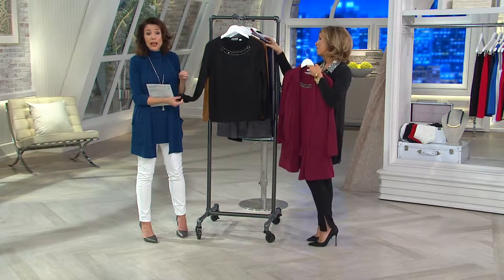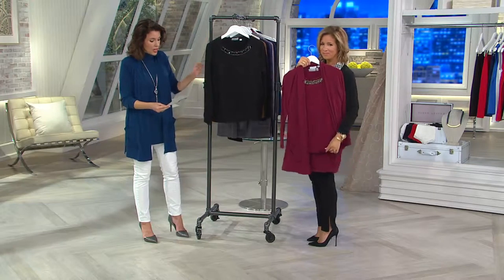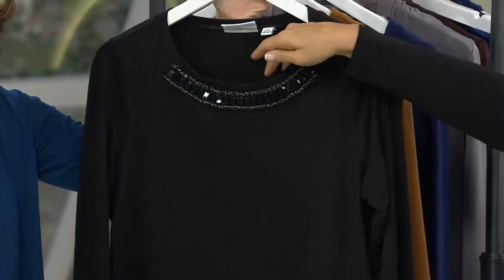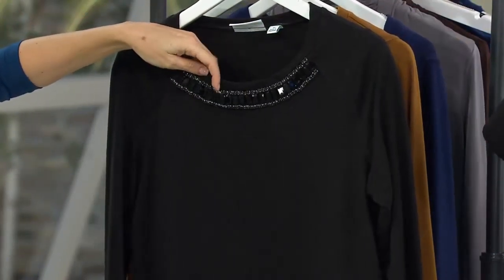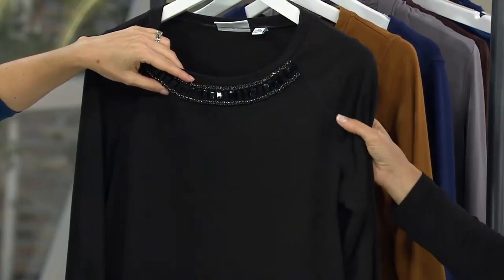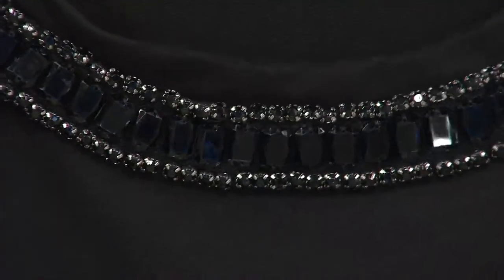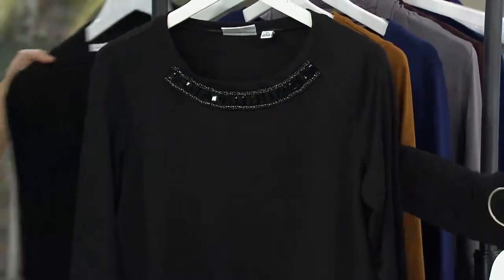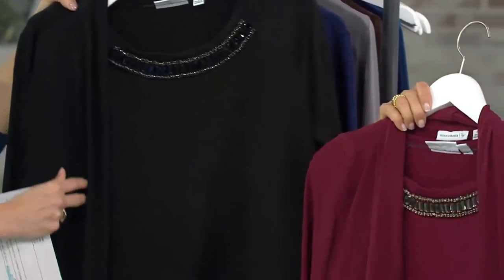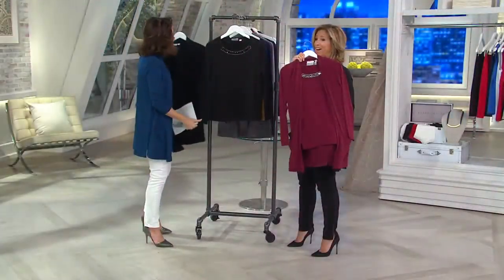Beautiful French terry, almost like a beefier t-shirt but even softer. Ready for this? First day at this price: four easy payments of six dollars and 72 cents. Look at the embellishment — isn't that gorgeous? I can't believe the price point, that's insanely good. So here's what I'm thinking: you get the today's special value cardigan for forty-three dollars and then for under seven dollars you create a little modern twin set.